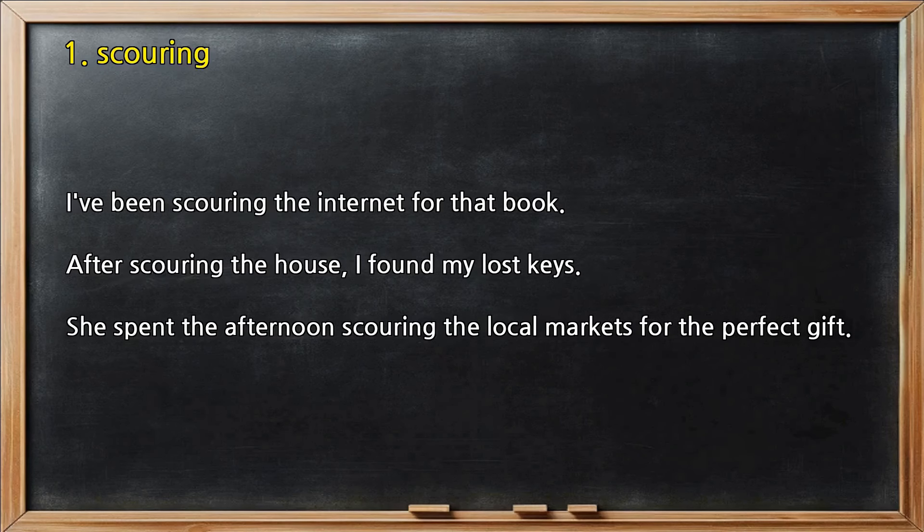Number 1 — Scouring. I've been scouring the internet for that book. After scouring the house, I found my lost keys. She spent the afternoon scouring the local markets for the perfect gift.